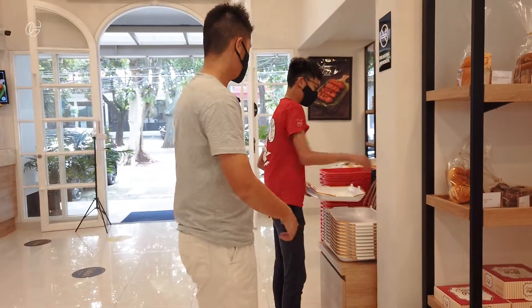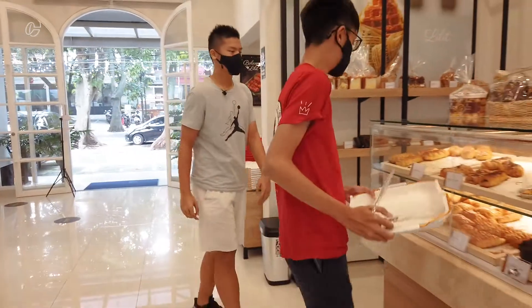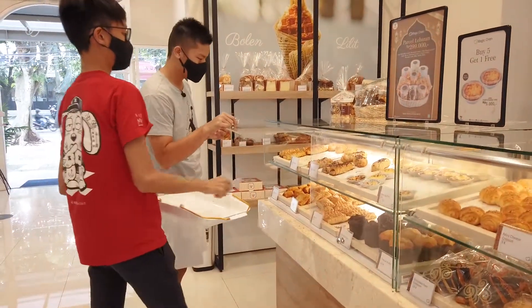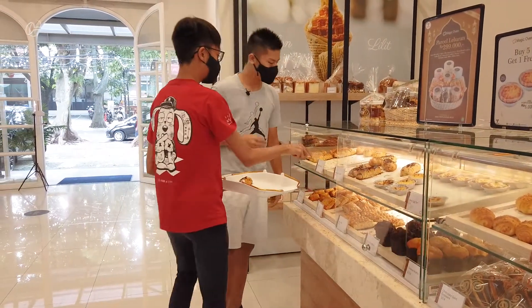We're going to buy the Bolen Lidits and try them. Jason is going to take it. There are two variants — there's the cheese one and also the chocolate one. We're gonna try both of them, of course.